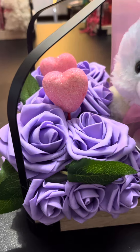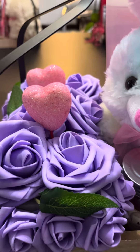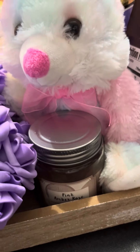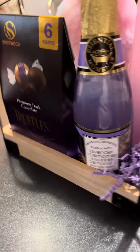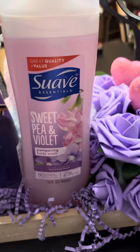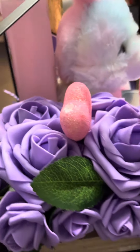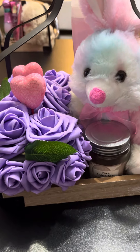Here is the purple concept. I have purple lavender roses that I got from Temu. I put some pink hearts in there with a bunny, and I have a pink candle in there too. On the back I have purple dark chocolate truffles with bubble bath from Roses, and also this sweet pea and violet Suave body wash that I got from Ollie's a while back. I adorned these with the lavender roses.